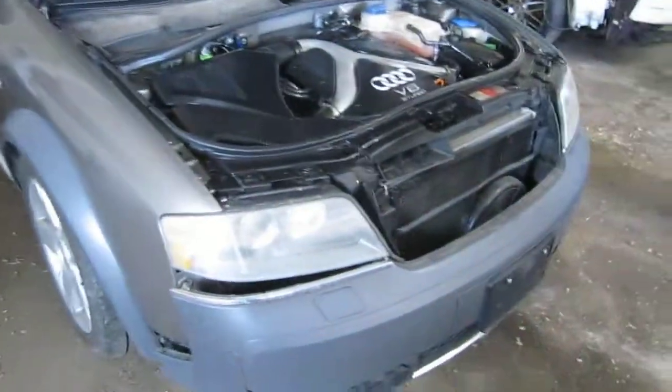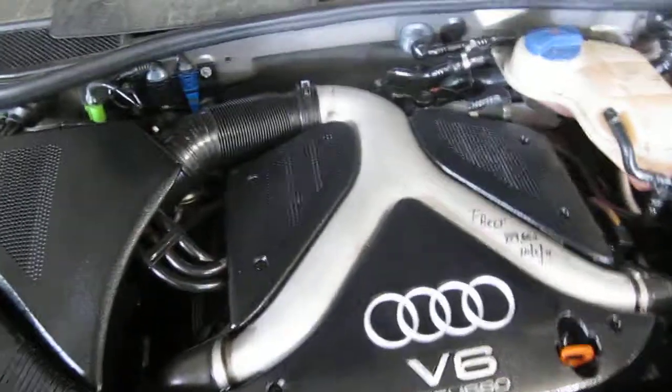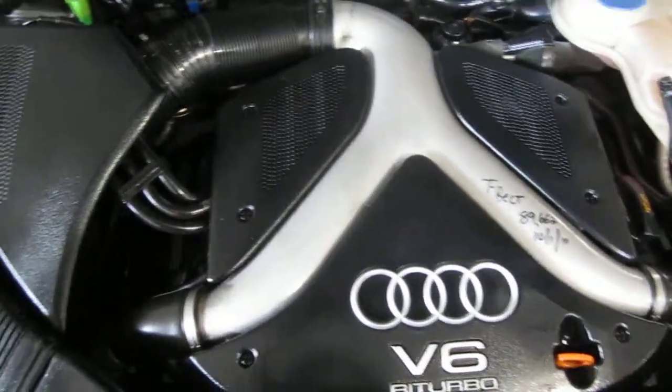Good afternoon and welcome to Tom's Foreign Auto Parts video portion of our inventory. Here we have an excellent running 2004 Audi A6 Allroad.